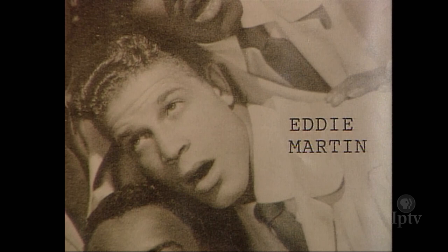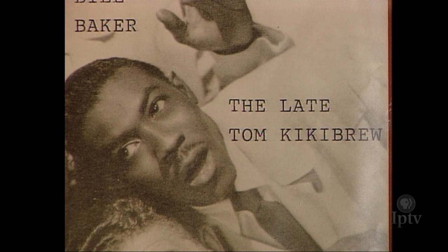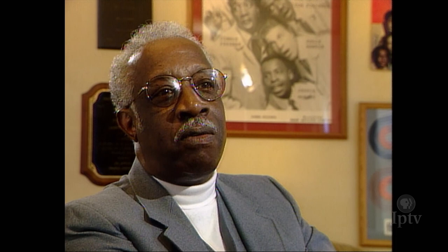The Satins never expected to appear at the Apollo or to top the national charts. They began by singing in the halls of their high school and at friends' parties. Personally, Jim would have been fine with just that. We just wanted a record. If I just took it home and nobody else heard it, I'd just play it over and over — I would have been satisfied with that. Not in my wildest dreams did I think anything like this would happen to us.